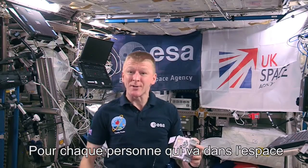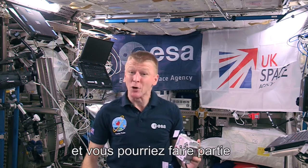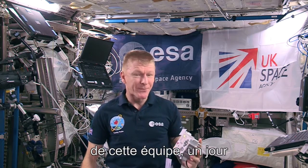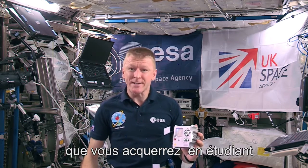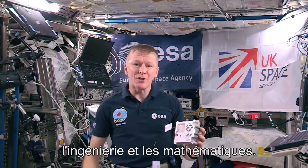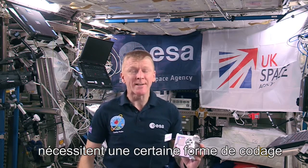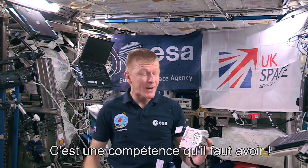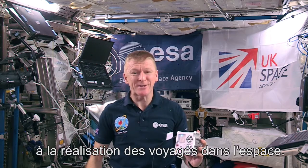For every one of us who goes into space, there are thousands of people working on the ground. That's a lot of people and you could be part of that team one day. People who do this work need the skills you build up by studying science, technology, engineering, and maths. In particular, most new jobs require some form of coding. It's a really empowering skill to have, and you could use it to help explore space too.